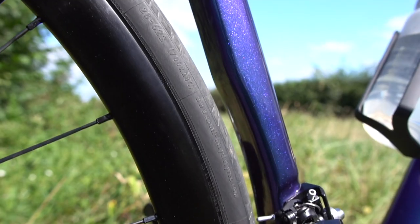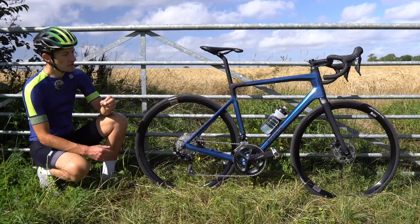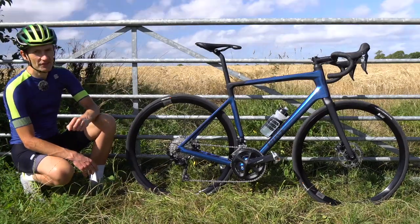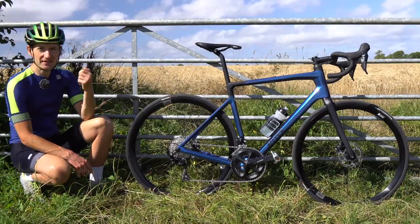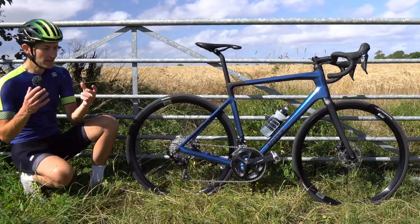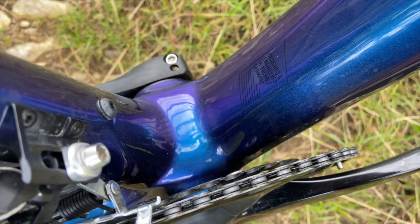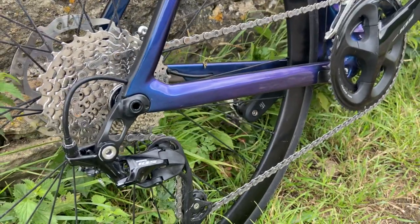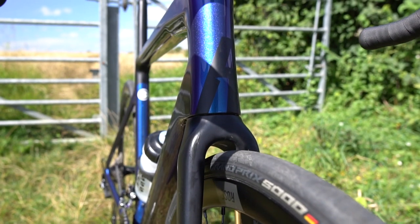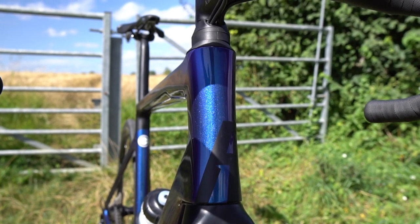But then they steepen the seat tube angle to about 74.5 degrees, which is steeper than the standard 73, to make sure you still have a short reach and put more weight over the front of the bottom bracket. So that's comfort ticked, but then so is stiffness — because an endurance bike still needs to deliver a sporty, snappy, agile, responsive ride. We have an oversized press-fit BB86 bottom bracket, big chunky chainstays, an oversized down tube and a beefy head tube up front, so it should be a snappy, responsive, fast-handling bike as well.